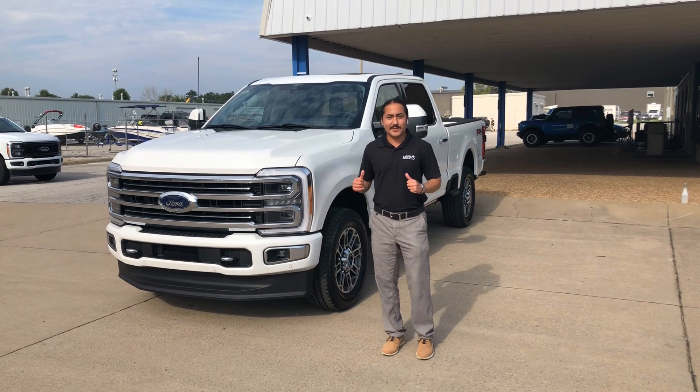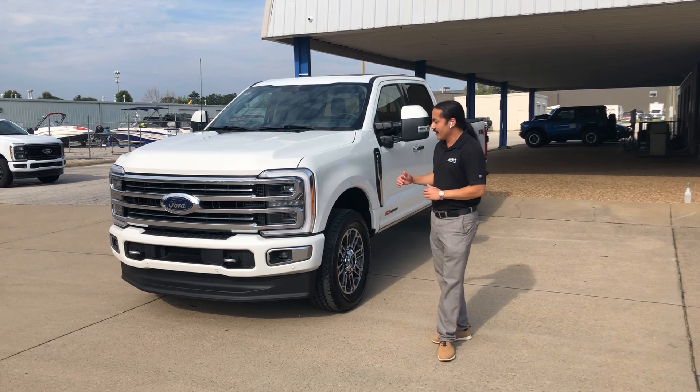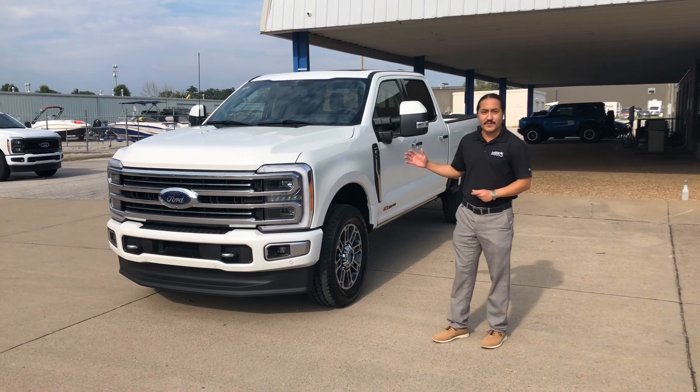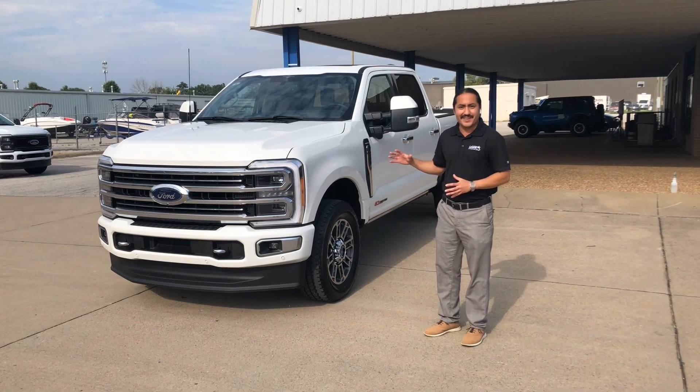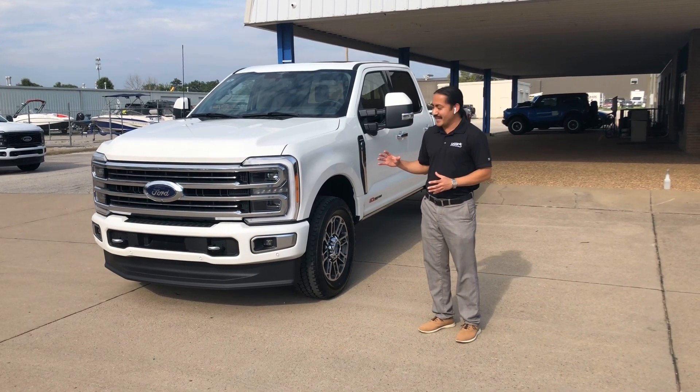Good afternoon, everybody. I'm Jose here at the Springdale Ford. I've got something super rare for you. This is a 2023 F-250 Limited — a very rare truck. This one was ordered and it took about a year to get here. We're going to go over the sticker price here in a second.